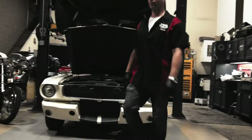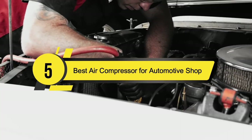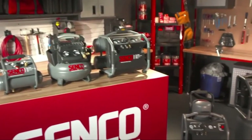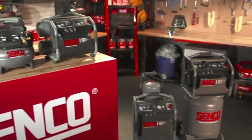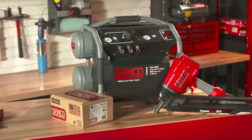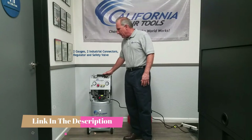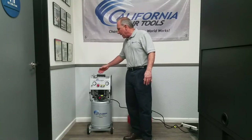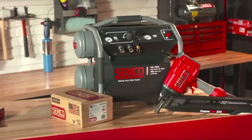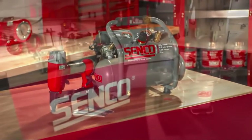Hi everyone, today we're going to take a look at the five best air compressors for automotive shops on the market this year. First we're going to show you our five best picks, then we'll talk about what you should look for before buying. You can find timestamps and links to all the products in the description below. Are you running an automotive shop? If yes, you may need to experience the ultimate efficiency of a decent air compressor.